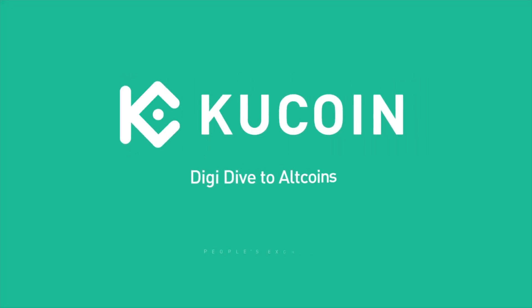A stablecoin that's pegged to the dollar, backed by crypto — interesting concept. There's actually a project looking to do this on Polkadot, and it's called Acala. This is similar to the MakerDAO CDP system, and we'll explain Acala later in this video. In today's KuCoin Digi Dive, we're going to be talking about Acala and the AUSD stablecoin. If you guys are ready to get started trading on KuCoin, you can get 20% off trading fees — links in the description below.